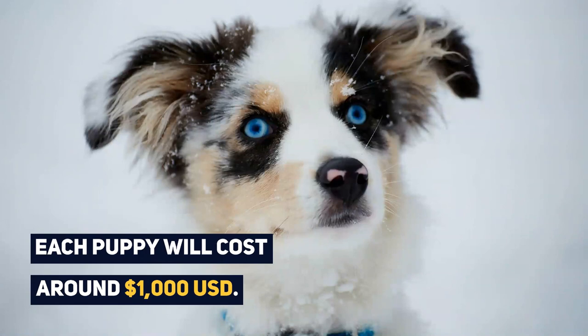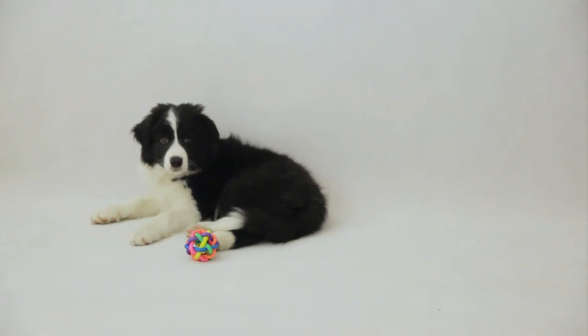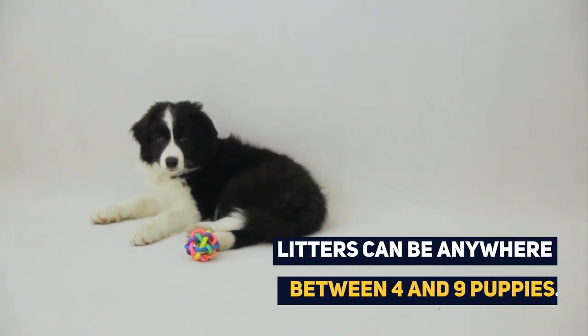Each Border Collie Australian Shepherd Mix puppy will cost around $1,000. Regardless of which breed is the sire or the dam, litters can be anywhere between 4 and 9 puppies.